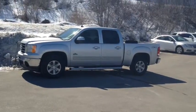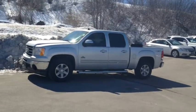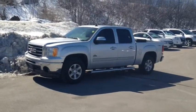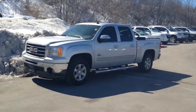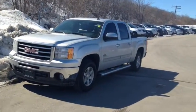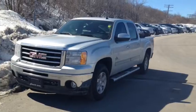Here we have the 2013 GMC Sierra Crew Cab 1500, stock number 117930. This vehicle has approximately 28,000 km, with a 5.3L 8-cylinder engine, automatic transmission and 4x4 drive.